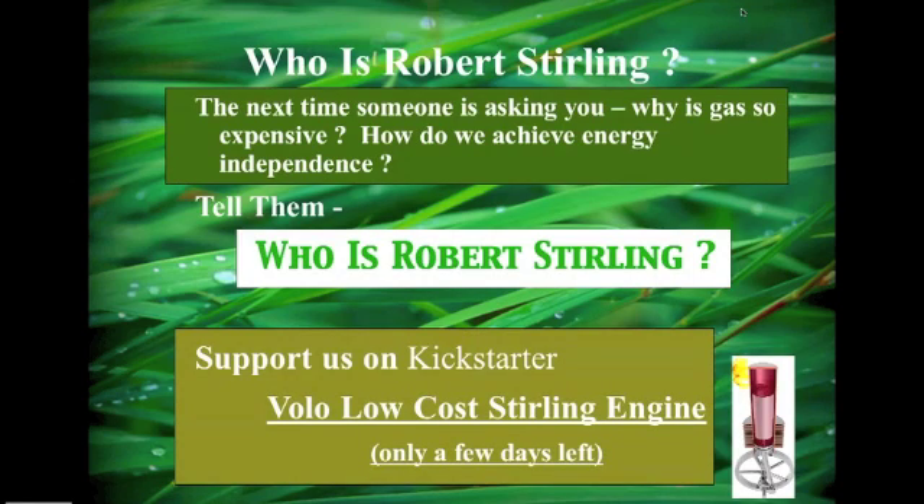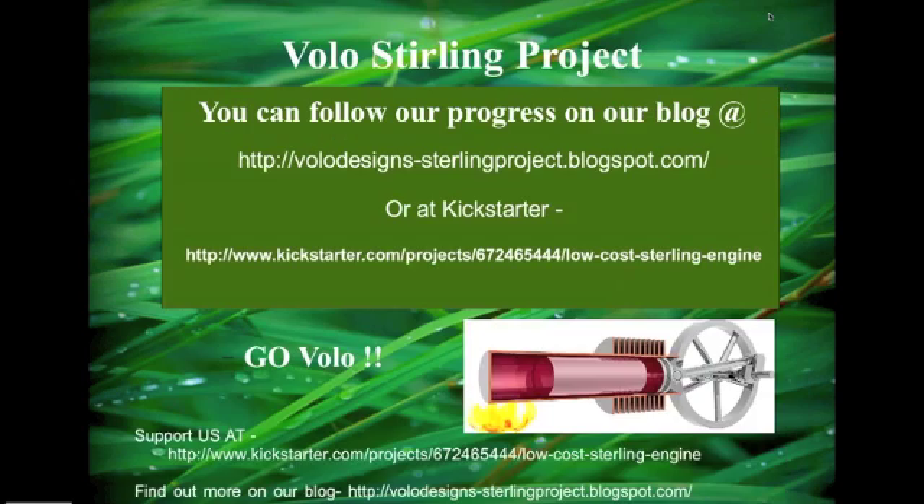The next time someone asks you why gas is so expensive or how we achieve energy independence, tell them who Robert Stirling is. Support us at Kickstarter. You can follow our progress on our blog or via Kickstarter. Thank you so much for your time tonight.